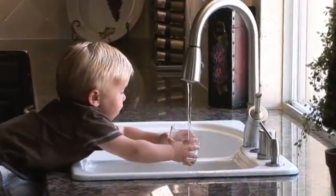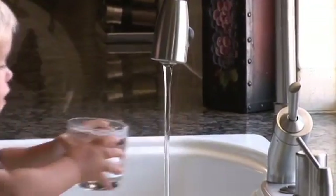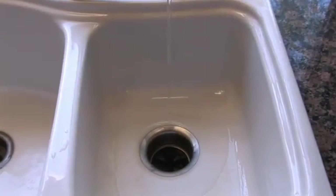Most of us take for granted that when we turn on a faucet, fresh and safe drinking water will come out. But where does that water come from and how does it get to our tap? And when it goes down the drain, where does it go? Hi, Alexi here from Opto 22. I'm here today in Waterford, Michigan to get some answers to these questions.